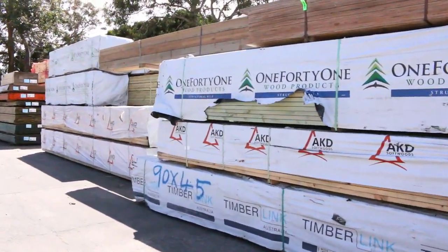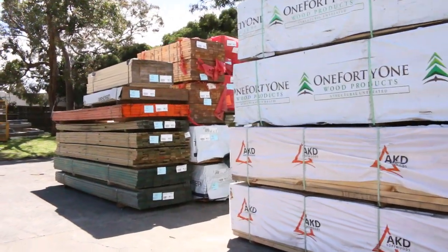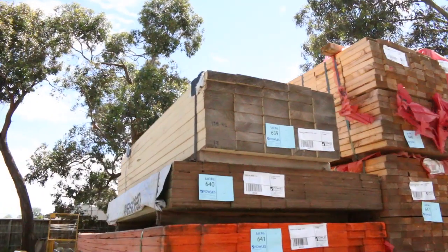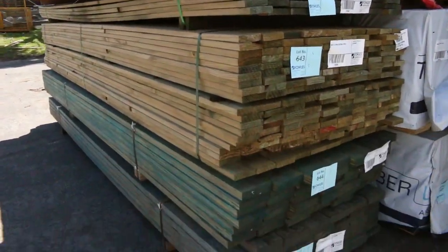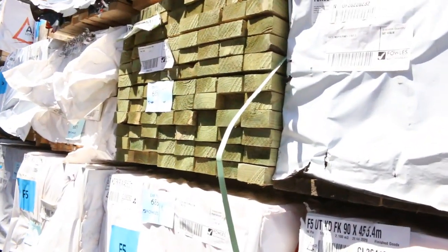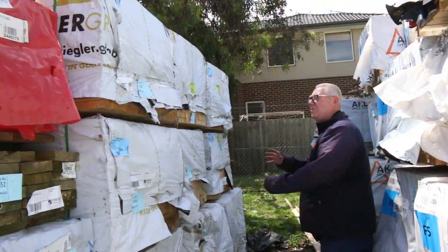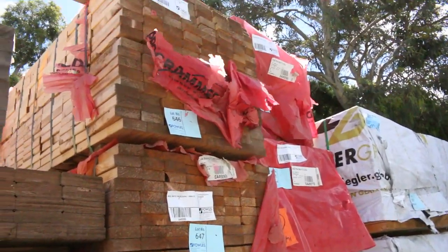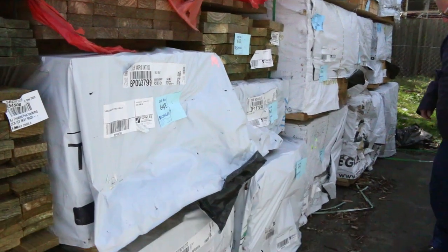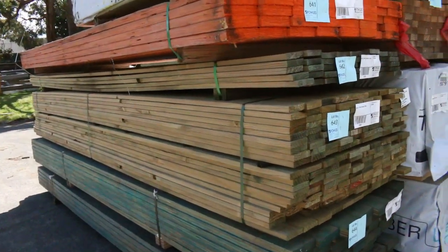We've got a heap of stuff inside - probably about three or four semi-loads of hardwood in this week, predominantly the Tassie oak. Moving along, I've got quite a few packs of long-length treated pine, also some 70x35 MGP10 3.3s. You've got your 90x45 - quite a number of packs - a whole heap of M10 here, 90x45 3.6s, a pack of 90x35 M10, pack of 4.2s, some 70x35 M10 3.6s, and a bit of merch pine - 140x35 M10.